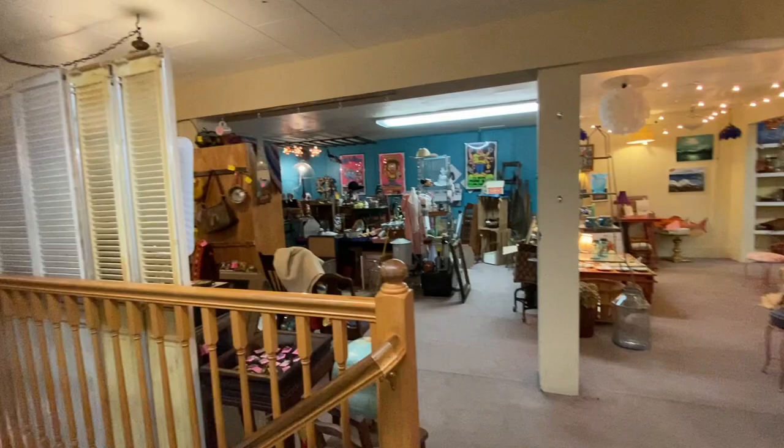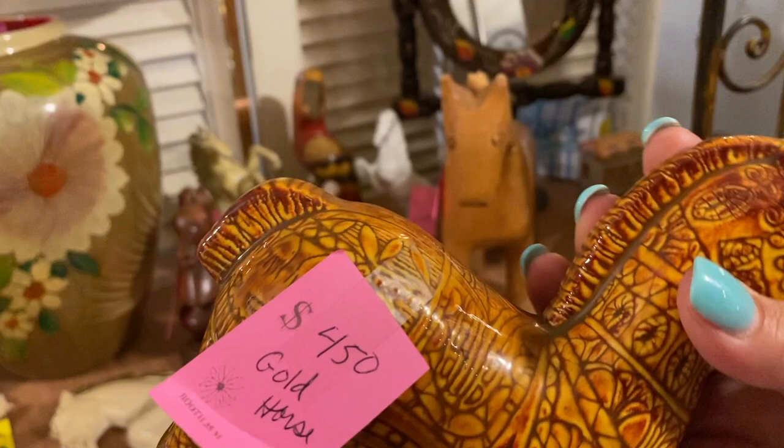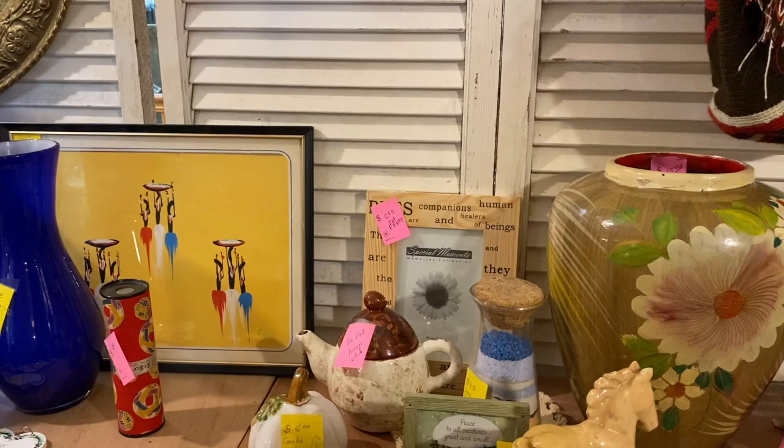I spotted this little Bitossi-style Greek horse and it says '$450 gold horse.' I don't see any signature on it. I'm assuming it's four dollars and fifty cents, not four hundred and fifty. The pricing on the other pieces here is around that, so I'm going to take it up to the front counter and check. I'm pretty sure it's going to be $4.50 — all the pricing is very reasonable in this space, so that little baby is coming home with me.